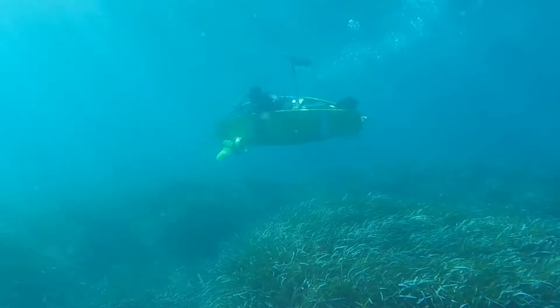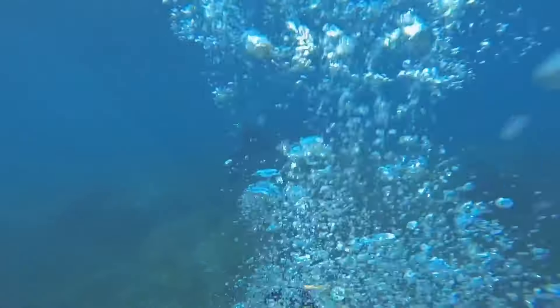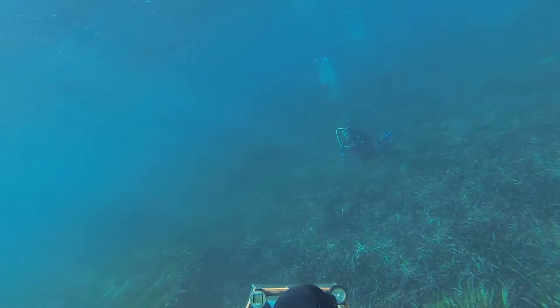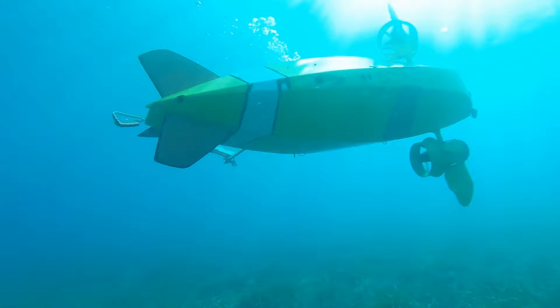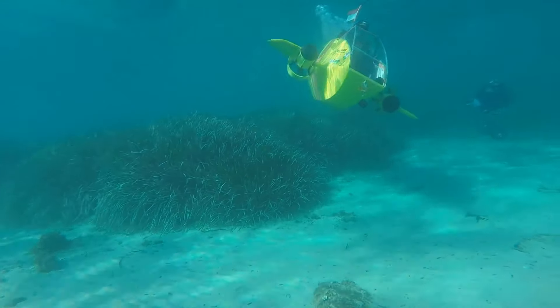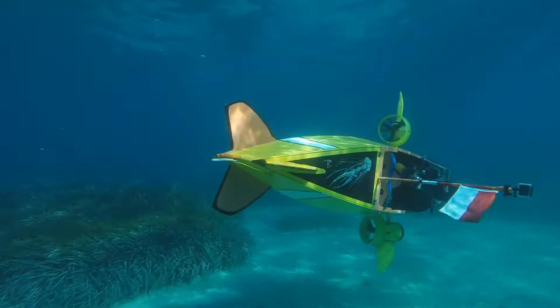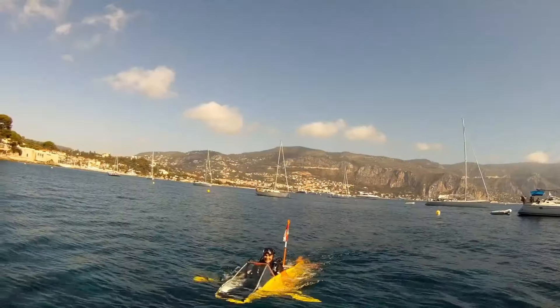The Scubster's agile design makes it ideal for the development of underwater sports and competitive events focused on maneuverability and underwater piloting skills. Unlike traditional submarines with a single propeller, the Scubster has two independently controlled propellers on either side, allowing for exceptional maneuverability and enabling the pilot to perform dives, rolls, spins, and other underwater acrobatics.